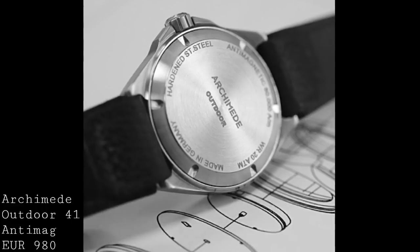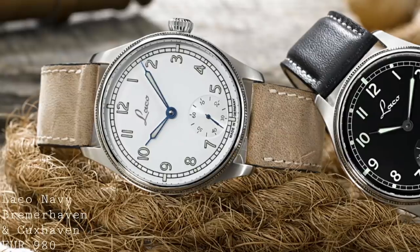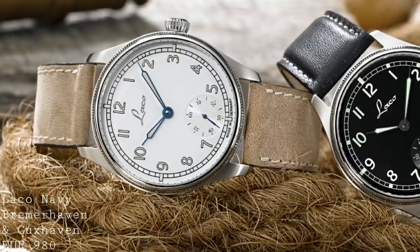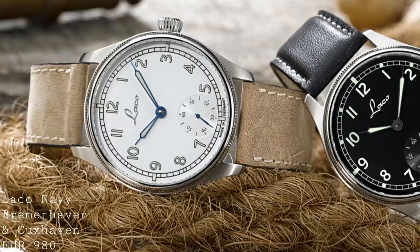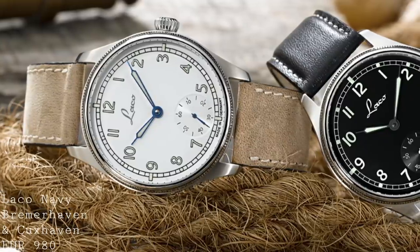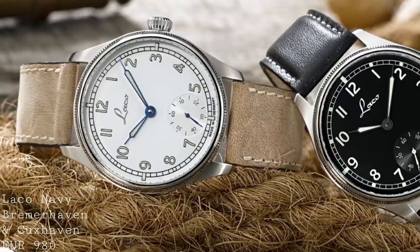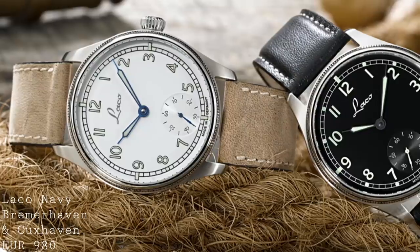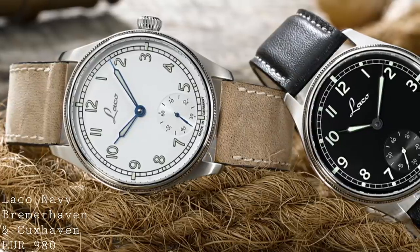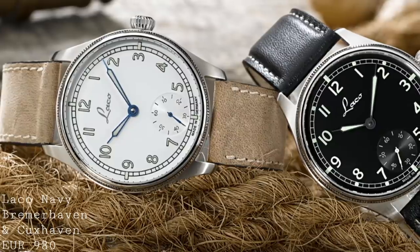The next watch takes the field watch in a very different direction, and for exactly the same price. These next watches are part of Laco's navy watches. While not strictly speaking field watches — they are more deck or marine watches — I think they fit the bill of being very technical but rather beautiful in their execution, and will work extremely well as field watches due to their design and features.